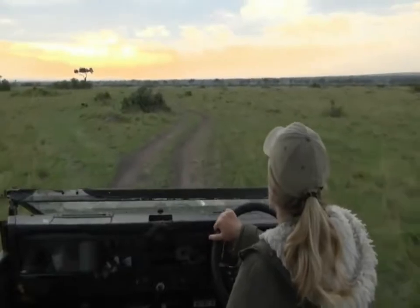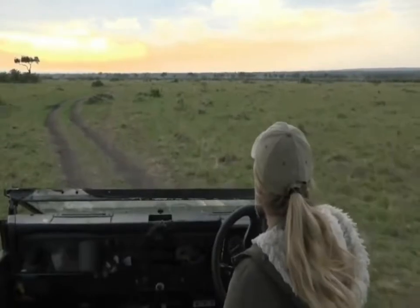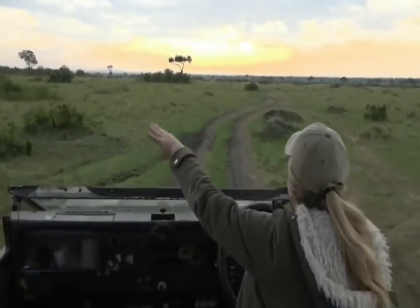Sometimes elephants will lean up against termite mounds to help them stand, because when you're a big elephant it's quite difficult to get up and down constantly. And the trumpeting is coming from in there.